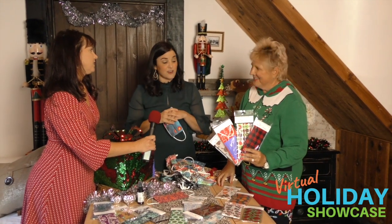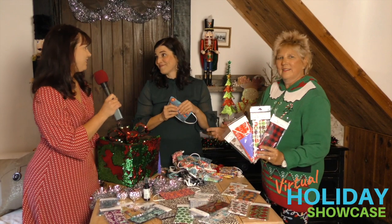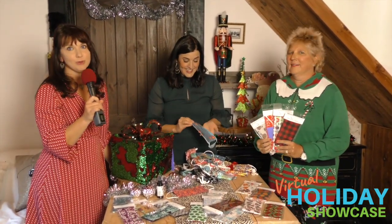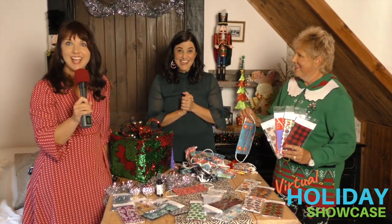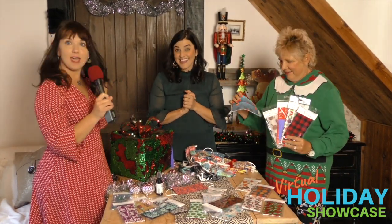I'm donating five dollars from every mask sold at the Visitor Center — they're a great non-profit that promotes all our local businesses. That's exactly what Golden Women in Business is about, and exactly what the Holiday Showcase is about. Thank you so much for joining us today, and happy holidays!